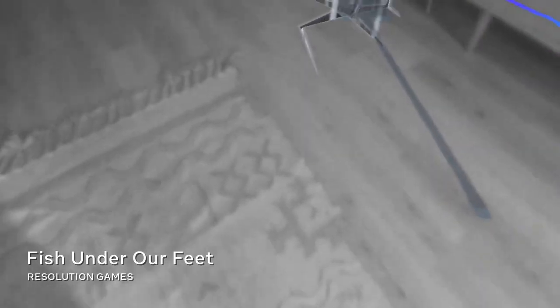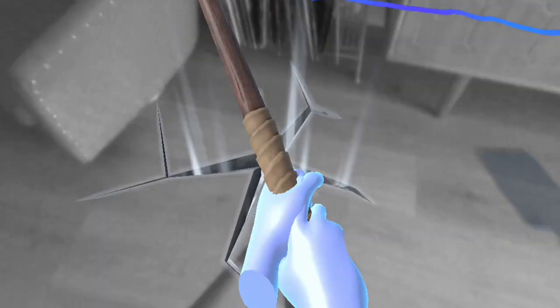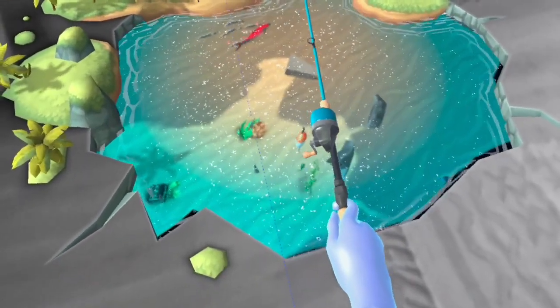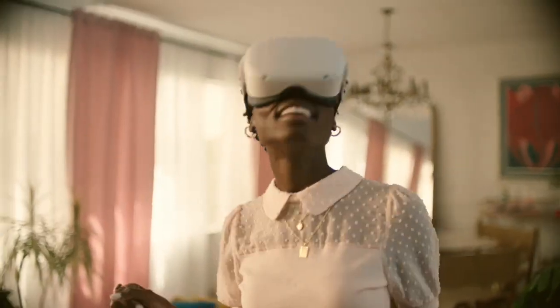Bring a bit of your living room into your VR environment, or vice versa. Presence Platform's pass-through and scene understanding capabilities let developers build mixed reality experiences that are aware of where objects and surfaces are in the room with you, so you can go fishing under your living room floor or join the fish underwater.